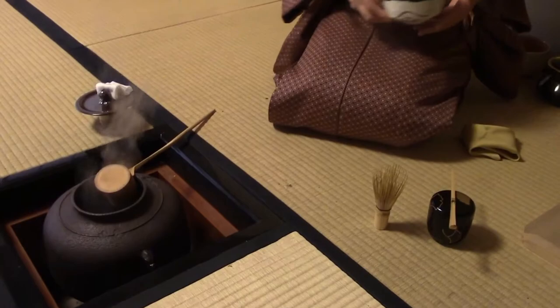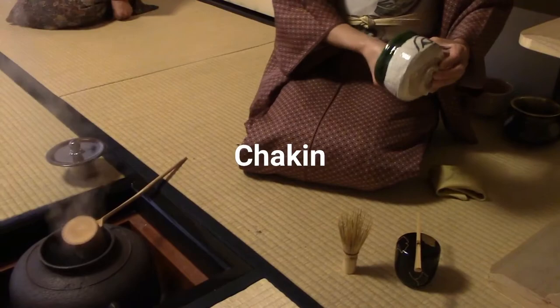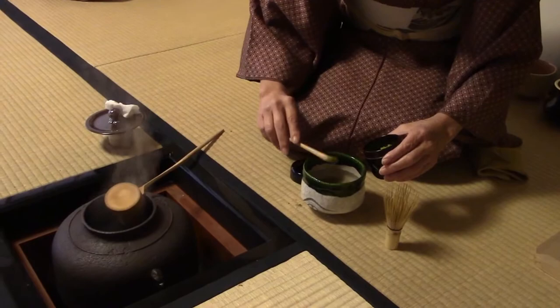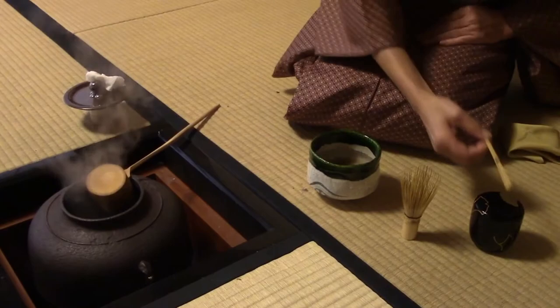The host then discards the water into a kensui, or waste water bowl. The bowl is then cleaned with a different type of cloth called the chakin. Once the bowl has been thoroughly cleaned, it is time to add the matcha — the host adds two large scoops of matcha into the bowl. In this case, the host is preparing usucha, a normal matcha, but she may also use more matcha and less water to create a powerful koicha, or thick matcha.